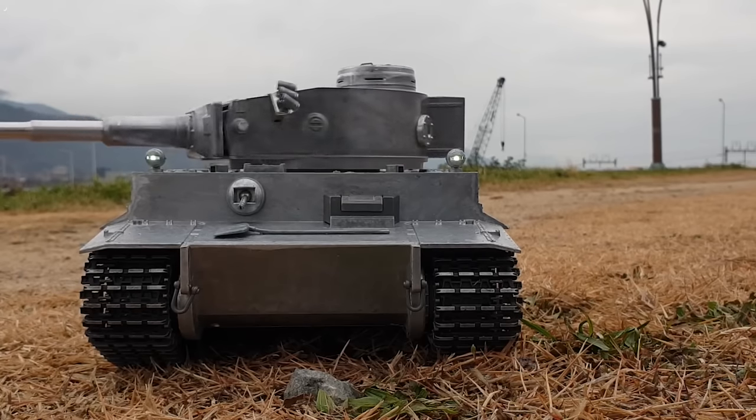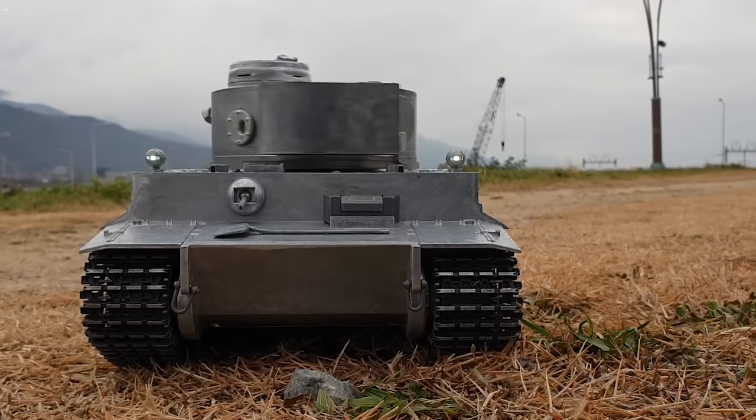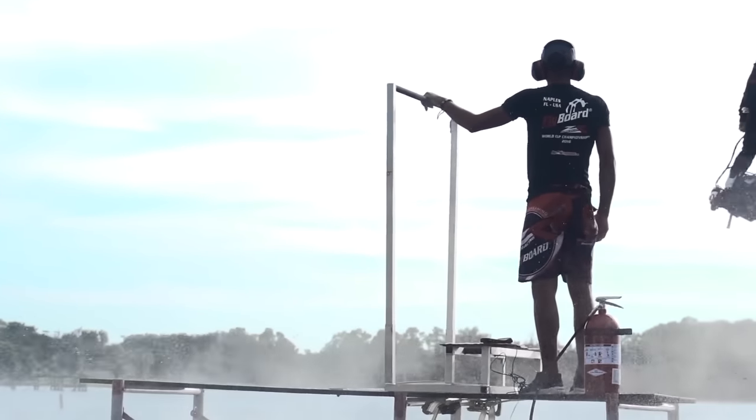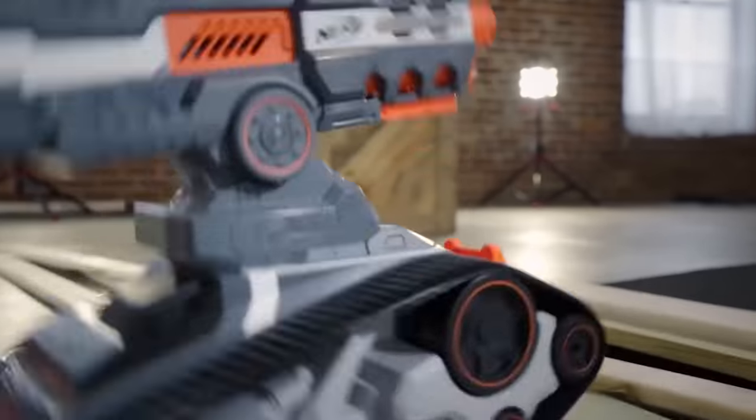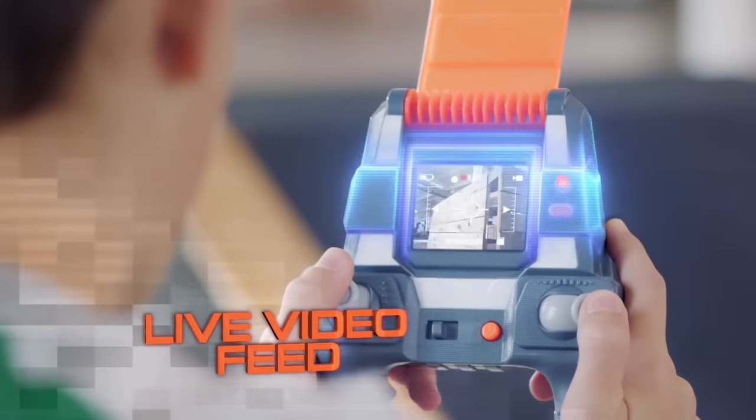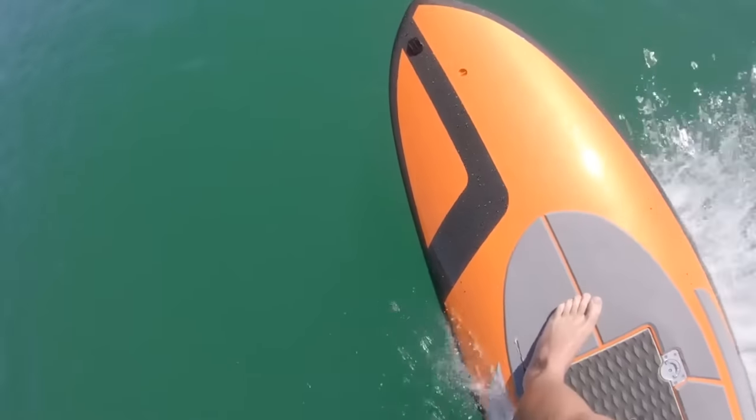So that was the 15 coolest toys which actually exist. What did you think about this list? Let me know your thoughts in the comment section below. This whole list has made me miss spending hours a day playing with toys, although a lot of the gadgets in this video can be enjoyed by adults too. It's been a while since I last played with a Nerf gun, and I've never been on an electric surfboard. Let us know what you think is the coolest.